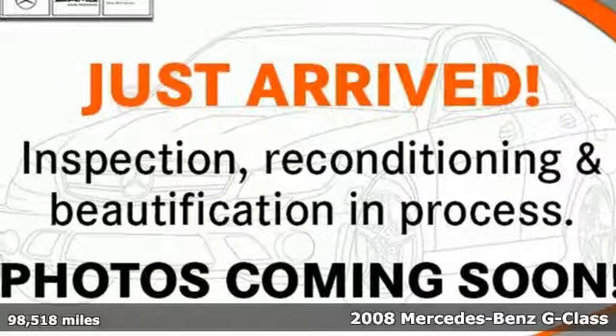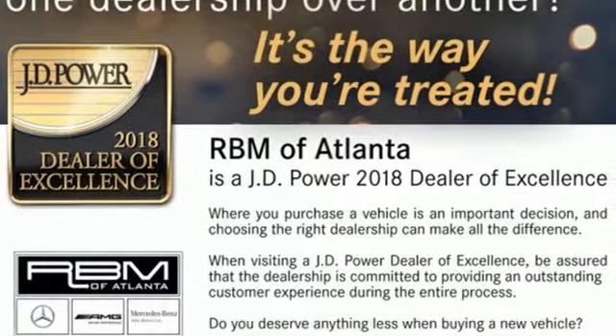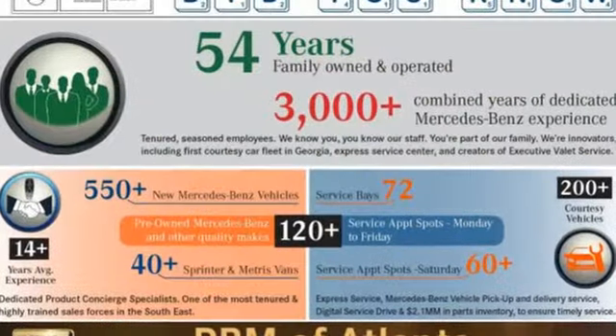It's a 2008 Mercedes-Benz G-Class. Standard safety features include electronic brake force distribution, dual airbags, child seat anchors, anti-lock brakes, and stability control.